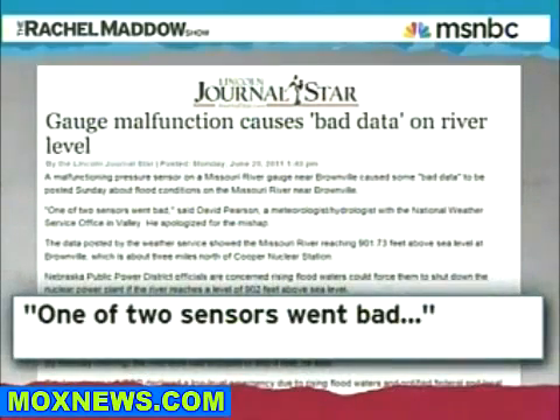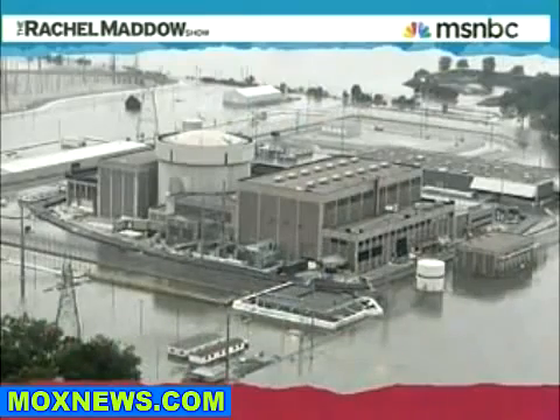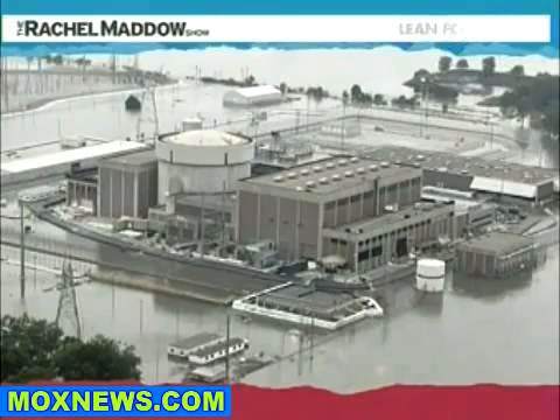Oh, did somebody say gauges? The Lincoln Journal-Star reporting that one of the two pressure gauges near Brownville near the Cooper Nuclear Station went bad this weekend. The bad gauge gave a reading for the Missouri River that was too high by more than a foot. And of course, that's better than if the gauge had read too low. If the gauge had said everything was okay when, in fact, the plant was flooding, that would be very bad. But what would be awesome is if we had real confidence that the gauges actually worked correctly.